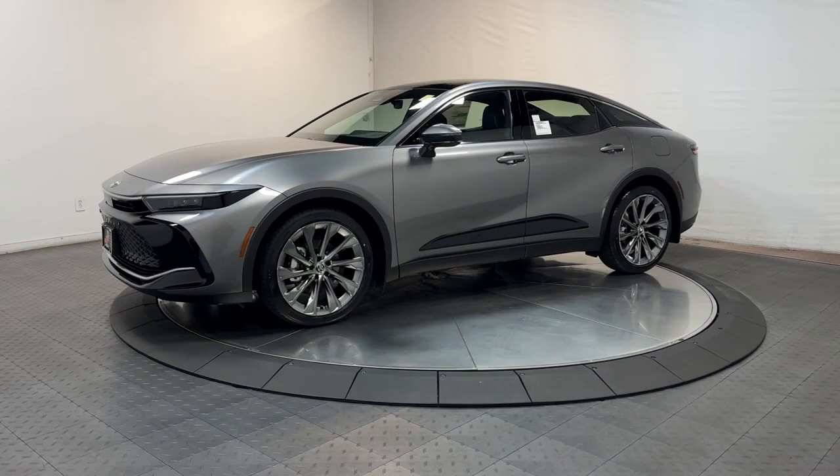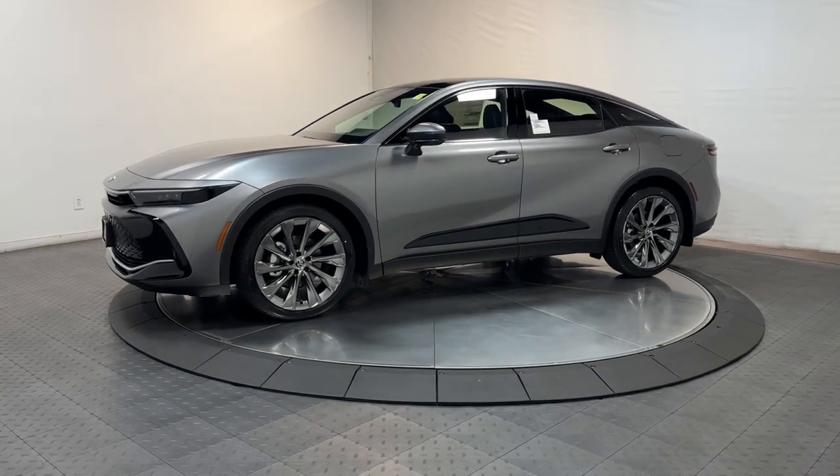Get acquainted with the 2024 Toyota Crown. Premium comfort and modern good looks merge with hybrid efficiency to bring you this handsome Toyota Crown.